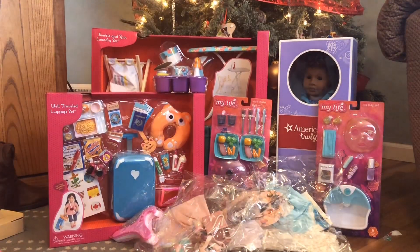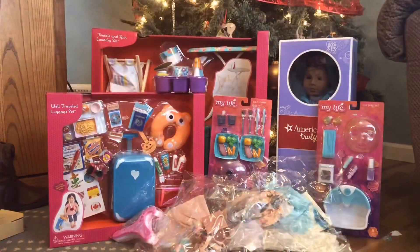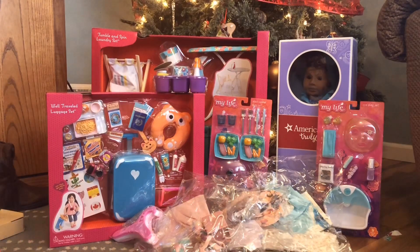Then we have this cute little pink scarf. I love scarves for dolls — they look so cute. I'm really happy to have one of those.